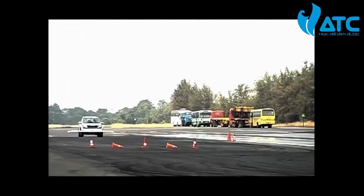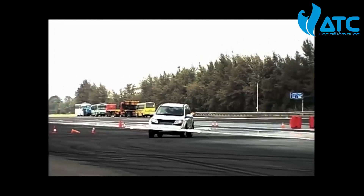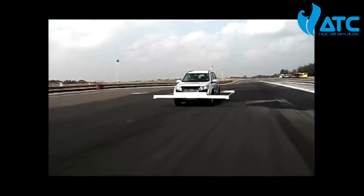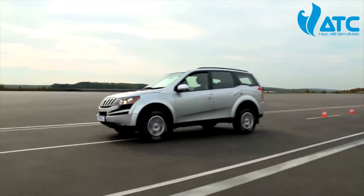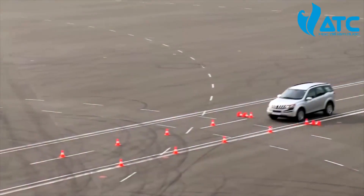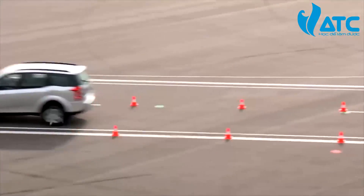Now let's look at the same maneuver, but this time with ESP. ESP prevents skidding. ESP saves lives. Global studies have proven that ESP prevents skidding accidents by up to 80%. In fact, ESP is the best active safety system a vehicle can have.